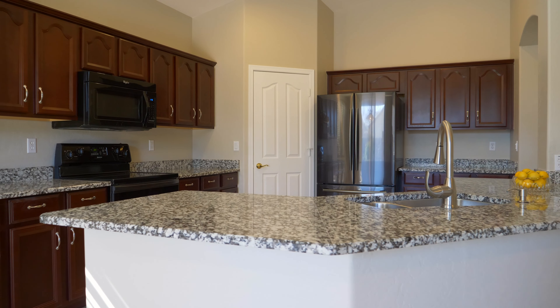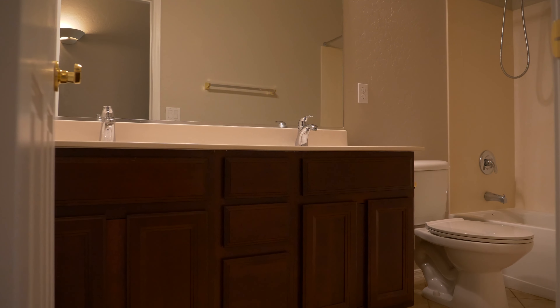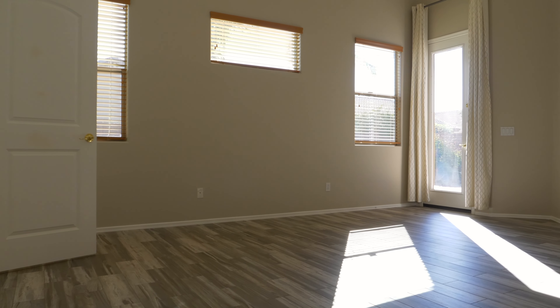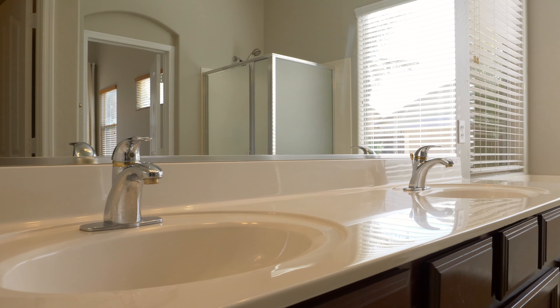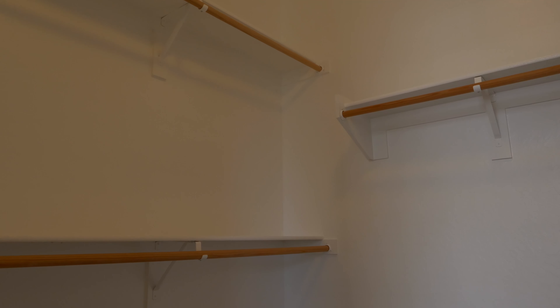There's a den with double doors which has a space that can easily be converted to add a closet and make this a four-bedroom home if desired. There are two nice-sized guest bedrooms, one of which has a big walk-in closet which is hard to find. The guest bath has double sinks and a tub-shower combo. The primary ensuite has a door to the backyard for easy access, and the bath boasts an executive height double sink vanity, separate tub and shower, with a large walk-in closet.